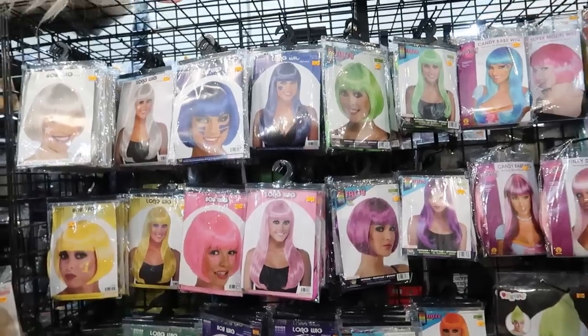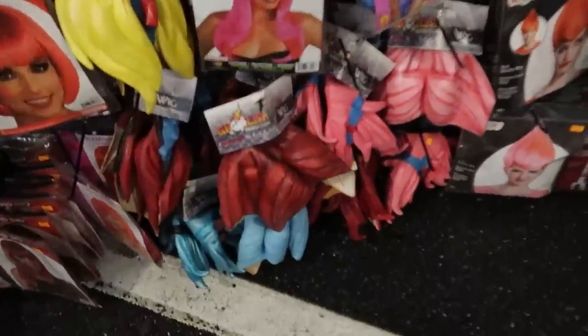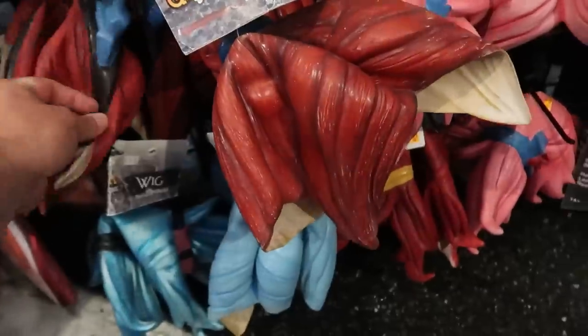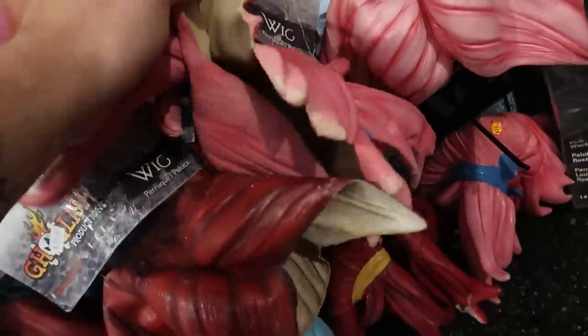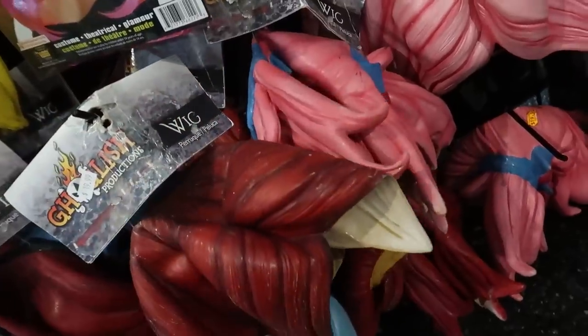Oh look at that — all these brightly colored wigs. And then down here, these are listed as wigs but they're like made of rubber. This is like anime hair — it's kind of intriguing. Yeah, it's like you can have hair like an anime character.